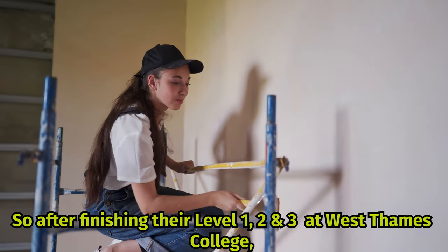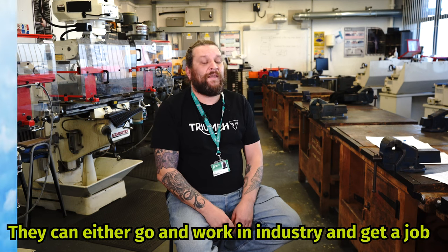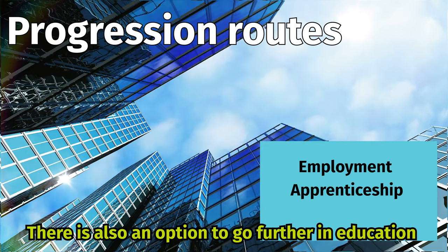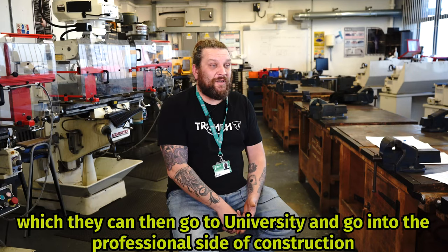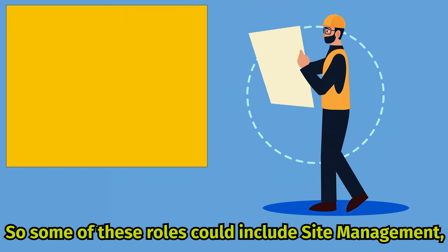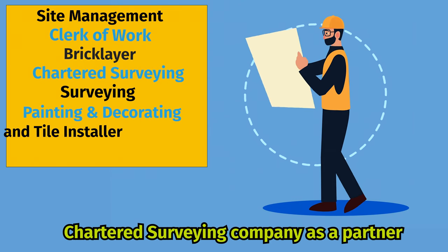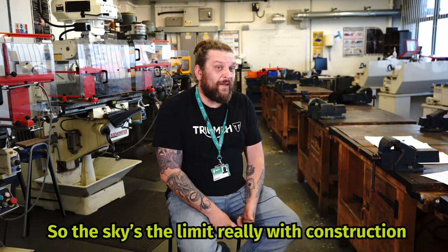After finishing levels 1, 2 and 3 at West Thames College, there are a number of options available to students. They can either go and work in industry and get a job, or they could try and get onto an apprenticeship. There is also an option to go further in education — they could go on to university and into the professional side of construction. Some of these roles could include site management, clerk of works, or surveying. You could even end up as a partner in a chartered surveying company. The sky's the limit really with construction.